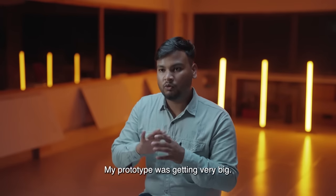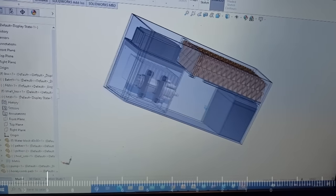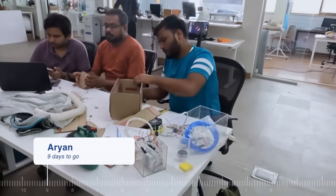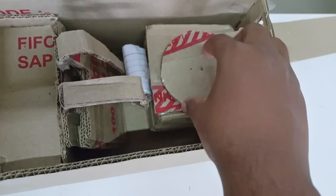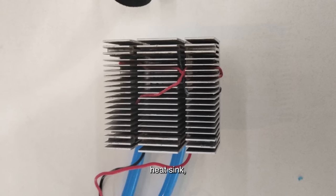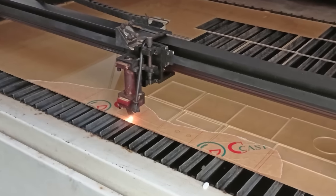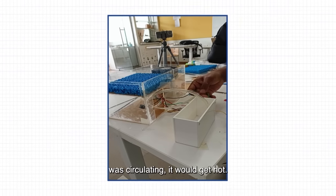As I developed my prototype, I was told I could make it smaller and more portable. First, I designed the prototype using cardboard, then I used the equipment: Peltier, heat sink, water cooling block, radiator, timer, and acrylic. I started working on acrylic. One major challenge was that the water became very warm.